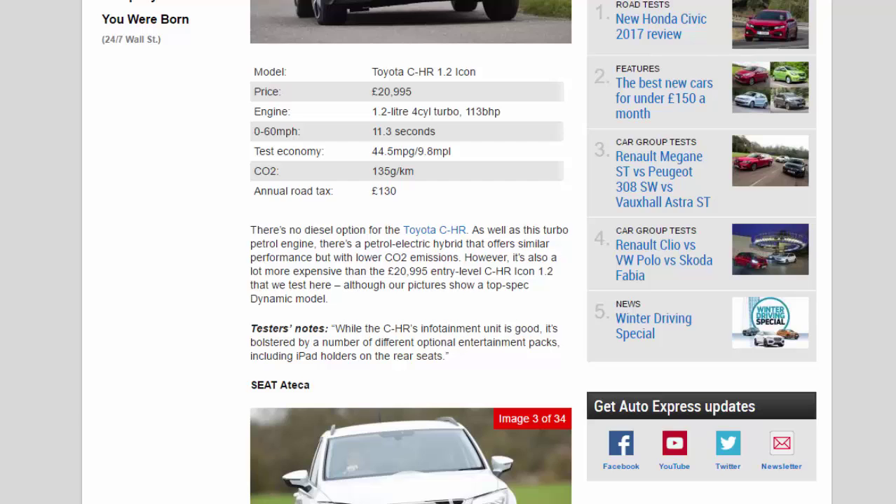Tester's notes: while the CH-R's infotainment unit is good, it's bolstered by a number of different optional entertainment packs, including iPad holders on the rear seats.